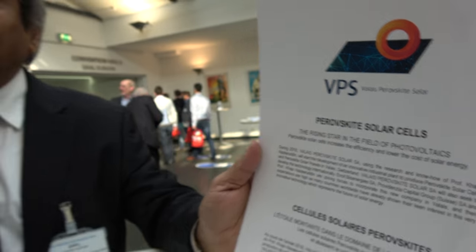We're here at the IDTechX show. I'm Naziruddin from EPFL. I'm working as a professor, developing Perovskite solar cells.